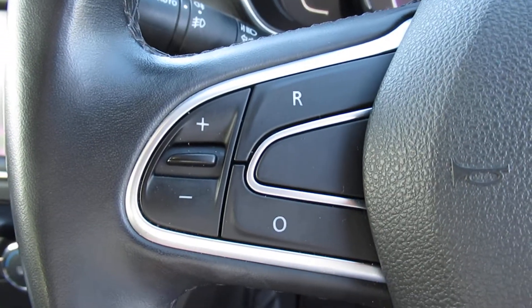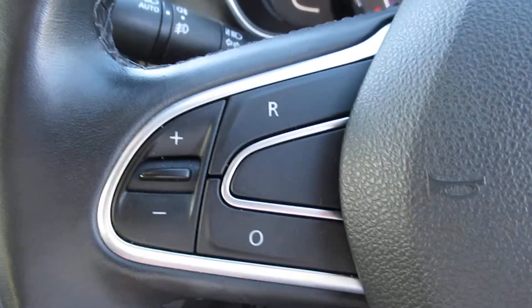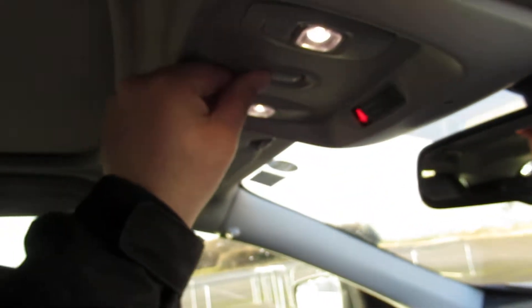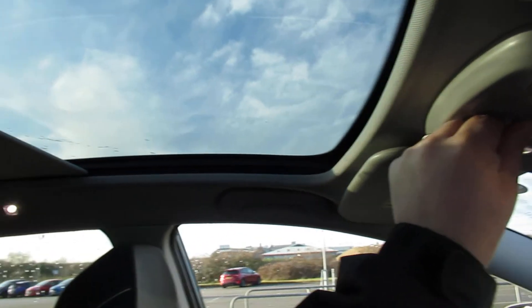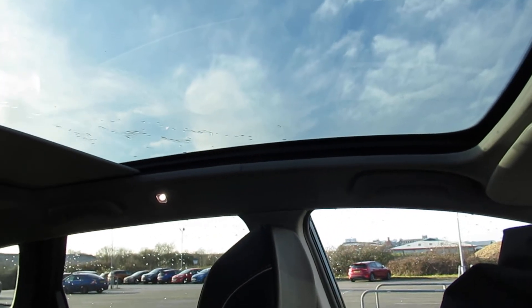Coin holder. If you want to change the settings on the cruise control speed limiter, they are just on the steering wheel. This one also comes with a panoramic roof — at the touch of a button, it goes the majority of the way along.